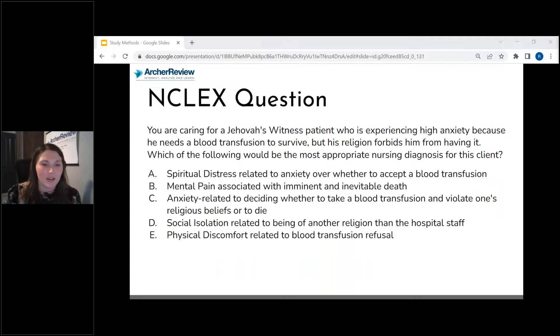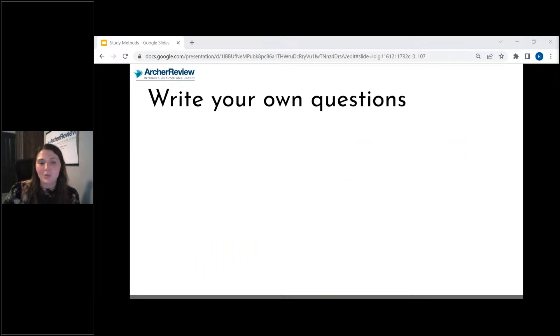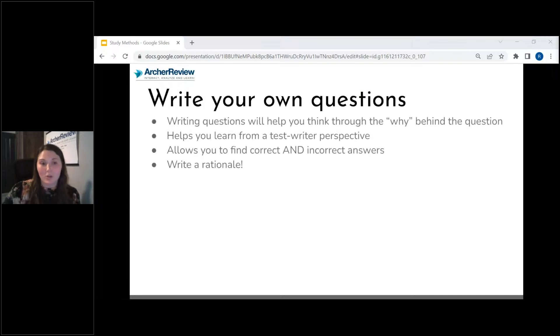Nice job, everybody. Some other things you can try: write your own questions. The most important thing when you write your own questions is that you think through the why. Why is this your answer? Why are these other answers wrong? Learn from a test writer's perspective. It also makes you think through a rationale — that's the most important step when you write your own questions.